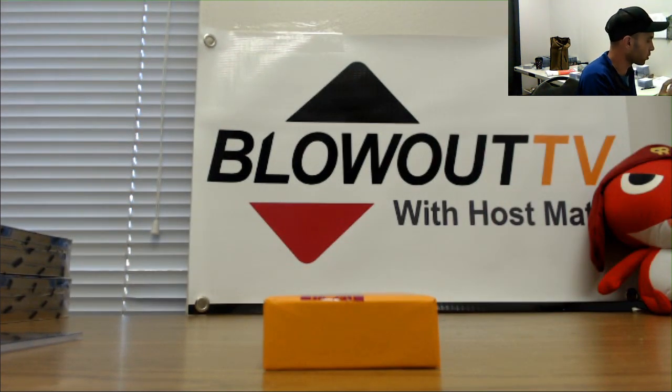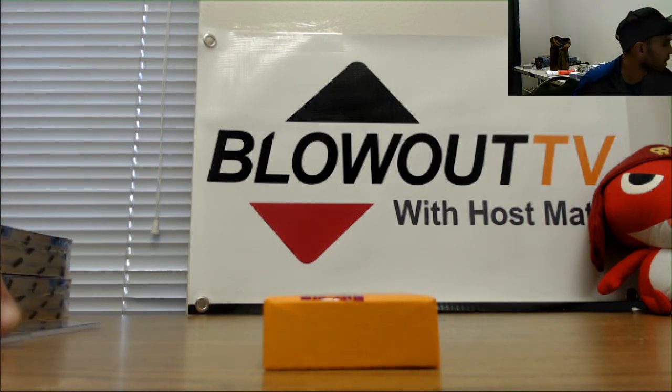Alright gentlemen, no randoms to do. Appreciate it, I'll get the stuff packed up.